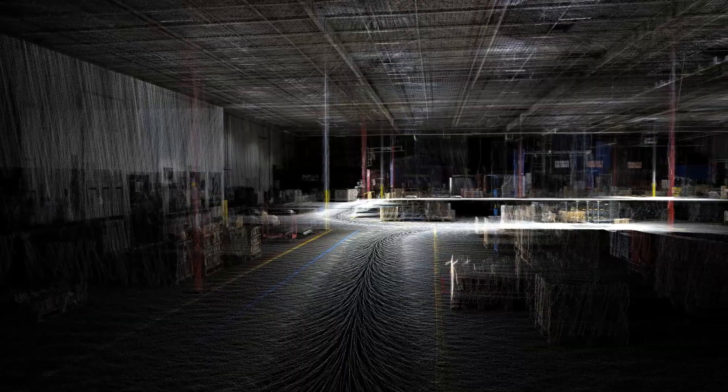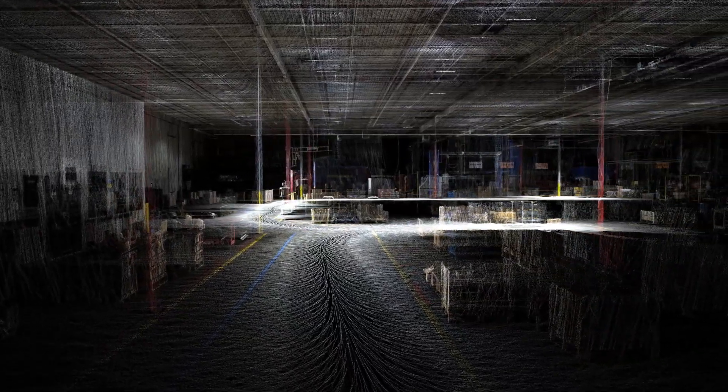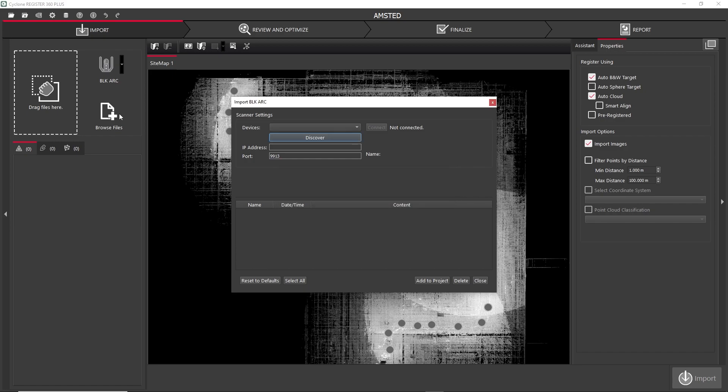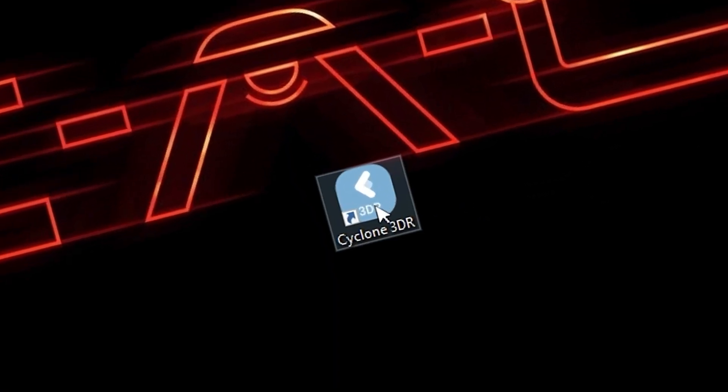Data can be transferred from the BLK ARC to your computer wirelessly or by USB. Data can be imported directly into Register360 Plus using the Import Wizard. With the desktop application Cyclone 3DR, you can analyze your data using any number of tools.